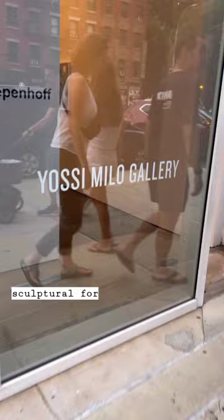The next opening I'll bring you into is at Yossi Milo. We're going to look at Megan Rippenhoff's work here.